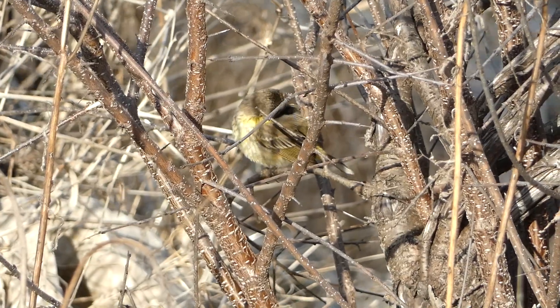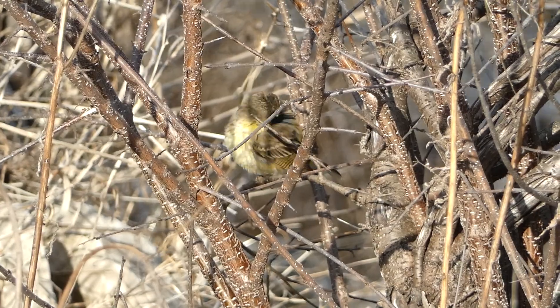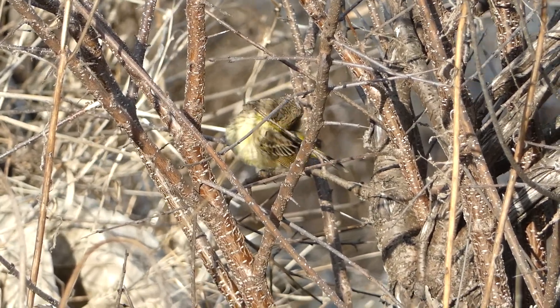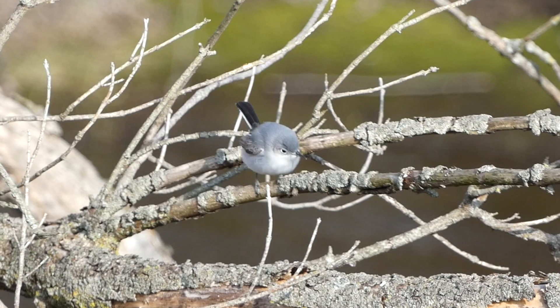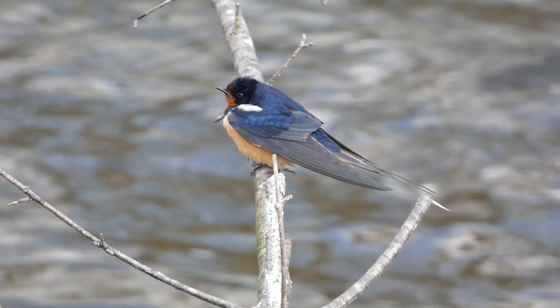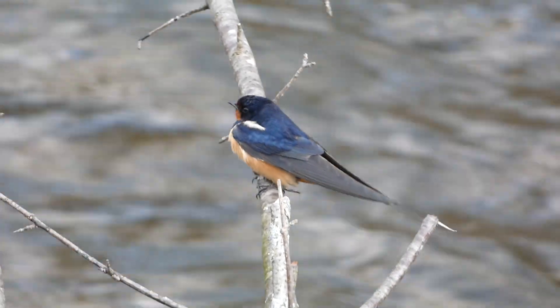I ended my walk finding a few new species and excited for migration to eventually get into full swing. Most notably, there was an abundance of palm warblers, plus the yellow warbler, the blue-gray gnatcatcher, and the barn swallow. It's nice to know migration is moving along, and hopefully in a couple more weeks there will be a lot more diversity in the bird species here.